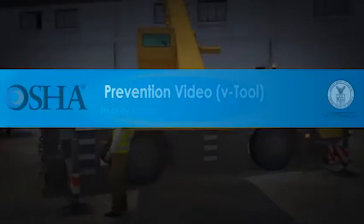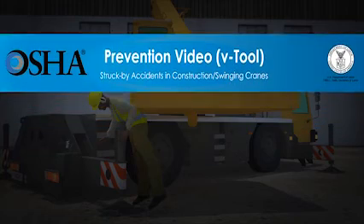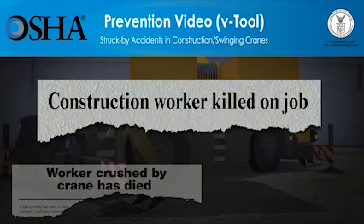In the U.S., more than 800 construction workers die every year while on the job. Being struck by vehicles, heavy equipment, and other objects is the top cause of injuries and the second cause of death for construction workers, killing more than 150 workers in 2009. One of the most deadly construction hazards is being struck by cranes and crane parts.